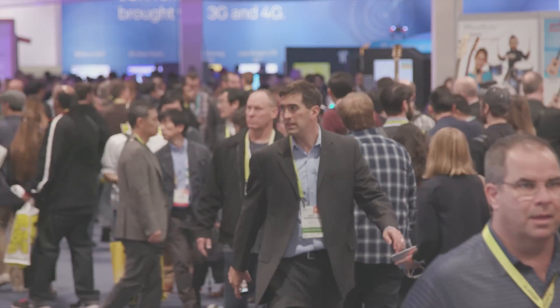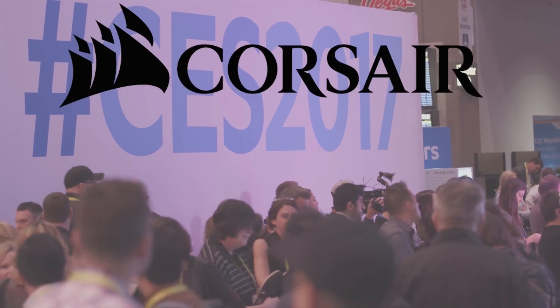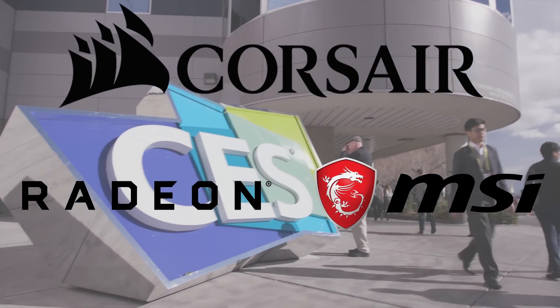Huge thanks to the gaming PC specialists at Corsair for sponsoring NCIX Tech Tips coverage at CES 2017. We love you. Thanks as well to AMD and MSI. We also love you.